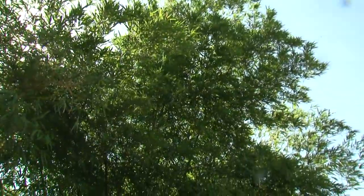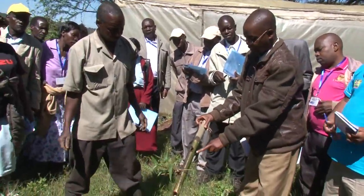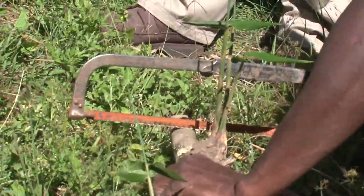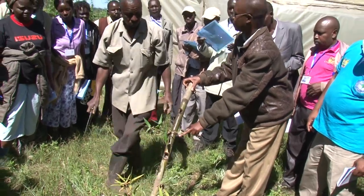Currently the country's forest cover stands at 6.9%. In the Victoria Basin, where the project is being taken, the forest cover is 1.5% from statistics obtained from the Kenya Forest Service, and tree cover is 0.9% according to the LVEMP2 baseline survey.